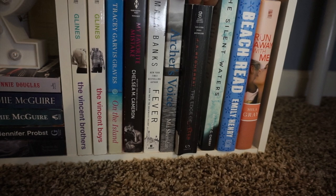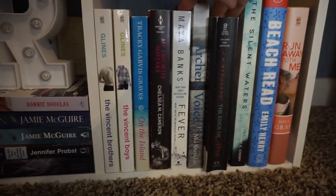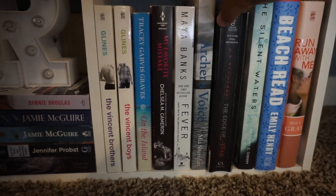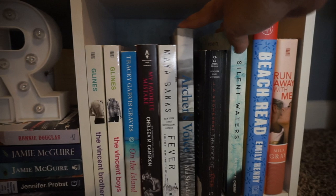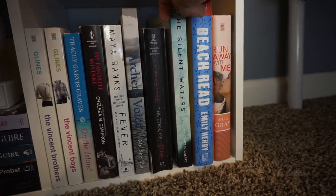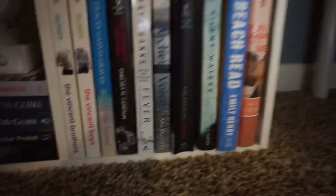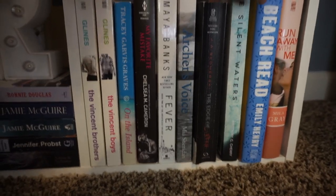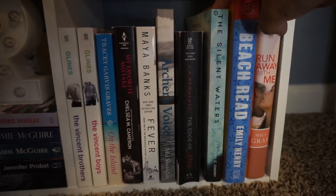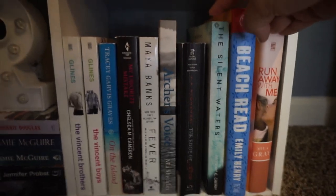Next is Fever by Maya Banks — I'm not sure if I'm going to read this one; I think I got it because it was like a dollar. Then Archer's Voice by Mia Sheridan — I absolutely loved this book, it was so so good, highly recommend. Then The Edge of Never by J.A. Redmerski — I read this book and it left off on a cliffhanger because there's a second book, but I never got it. Next is The Silent Waters by Brittany C. Cherry — I absolutely love this book. I want to own the whole Elements series because I've read two books in it and loved them both.